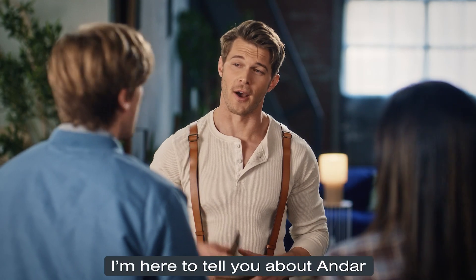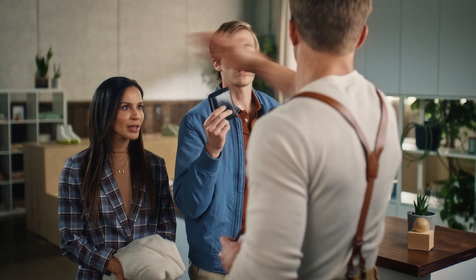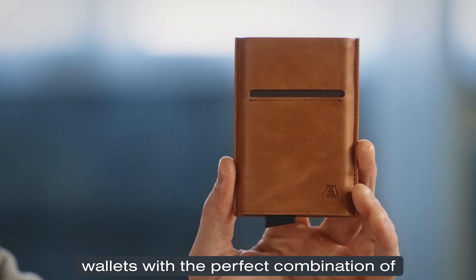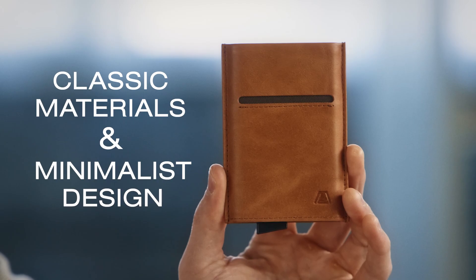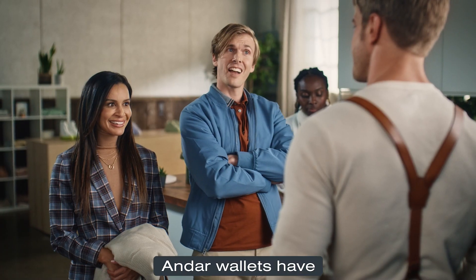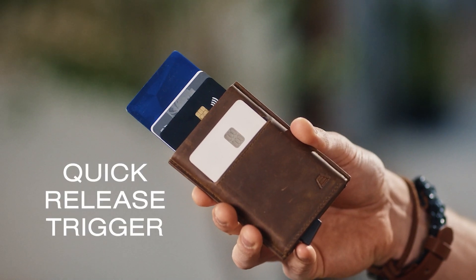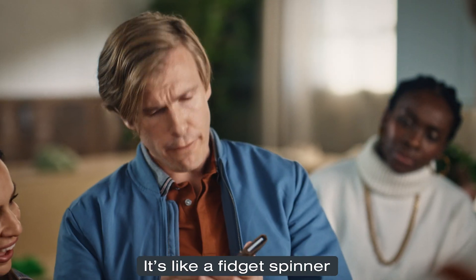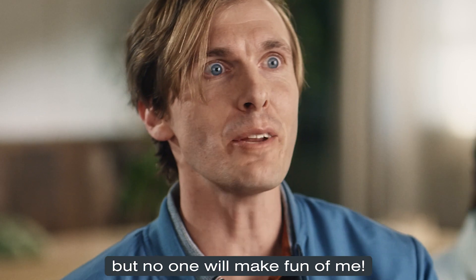I'm here to tell you about Andar. I already have a wallet. Have some self-respect. Andar makes wallets for grown-ups — wallets with the perfect combination of classic materials and minimalist design. Check them out. Oh, I am checking. Andar wallets have quick-release triggers or easy-access pull tabs to get your cards out quick and slick. That is slick. It's like a fidget spinner. But no one will make fun of me.